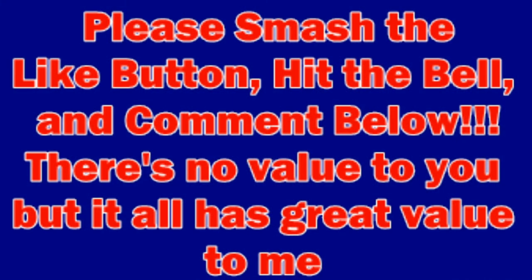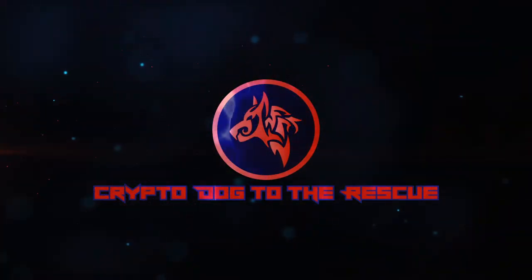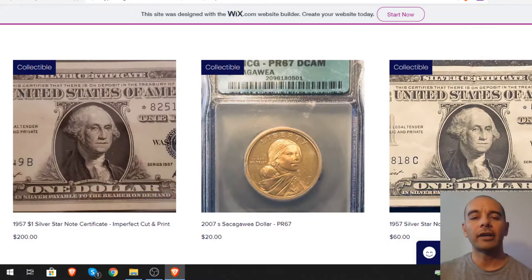My name is Crypto Dog to the Rescue. Please smash the like button, hit the bell, and comment below. There's no value to you, great value to me and the dogs I'll be rescuing in the future. Let's get right into it.